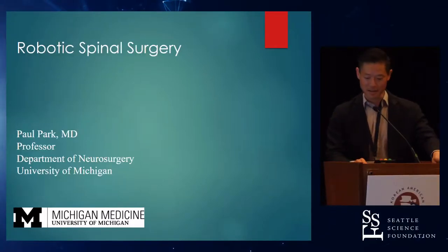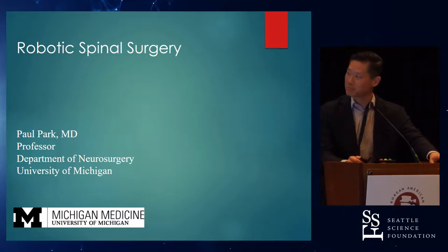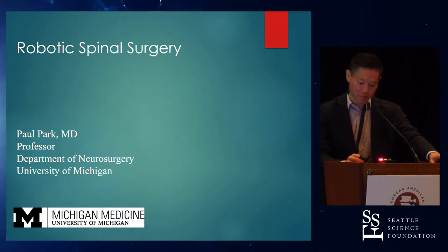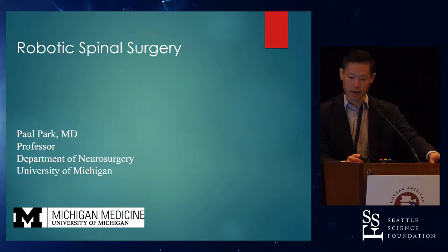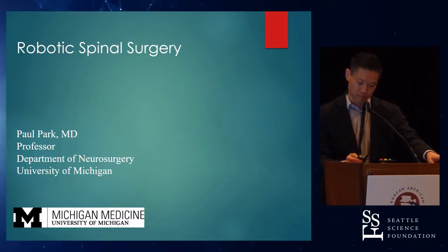I appreciate being asked to give this talk. It's my first visit to a CAS meeting, and it's been enjoyable so far. My talk is going to dovetail really nicely with what John was saying because it's just an evolution in technology.